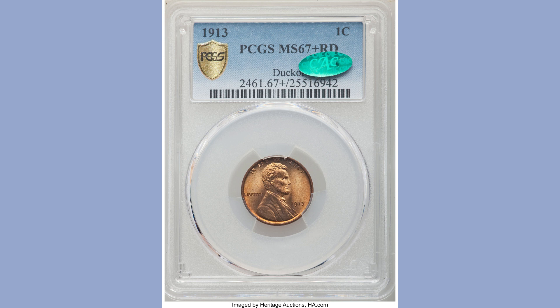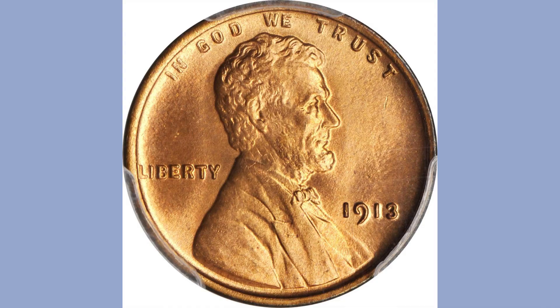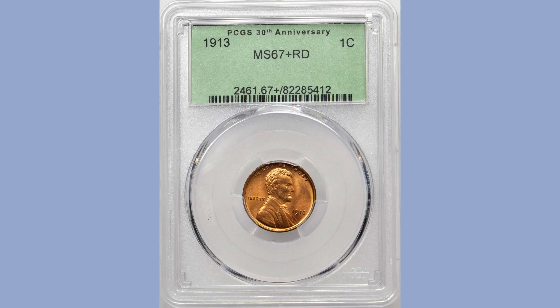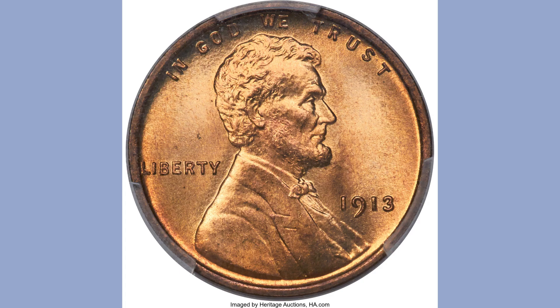All of these attributes essentially lift the ceiling off the value and importance of this piece, and there is potential for it to hammer down at a record level at Central States. The next finest certified 1913 Lincoln cent sold for $35,250 at Stack's Bowers auction in March 2017. This example has no carbon spots, a very clear coin with amazing eye appeal. A few tiny red marks can be found on both the reverse and obverse surfaces.